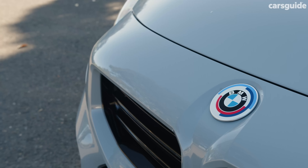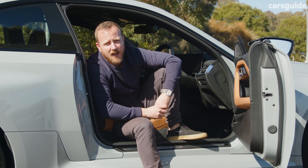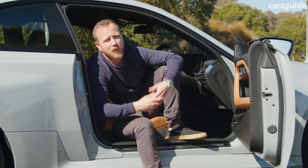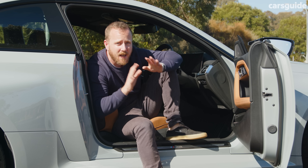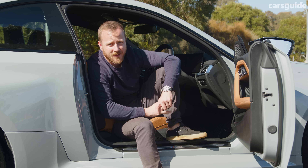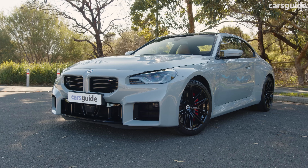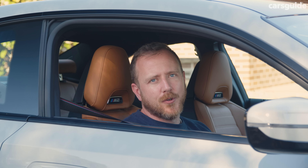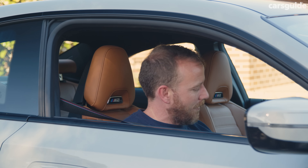And we're in. All BMWs, including this M2, are now covered by a five-year unlimited kilometre warranty. Servicing is what the brand calls condition-based, which basically means the car will tell you what maintenance is required and when. You can also prepay all your servicing costs at the time of purchase, covering you for the first five years of ownership. So the M2 might not be perfect as a daily driver, but for mine, the fun far outweighs the foibles — and I still think the best M car might just be the smallest one.